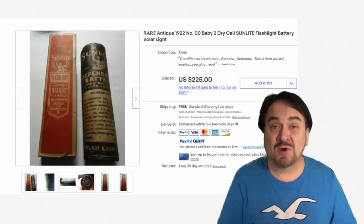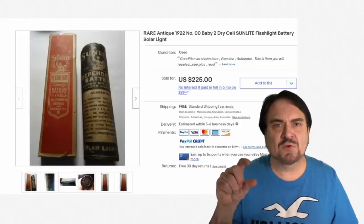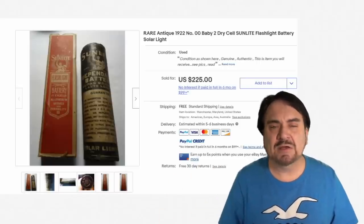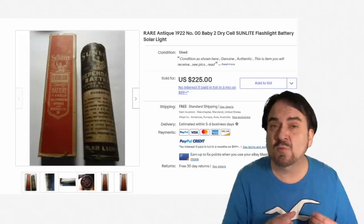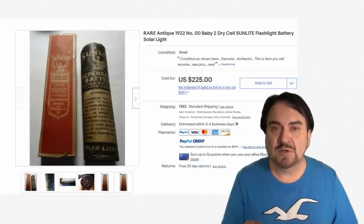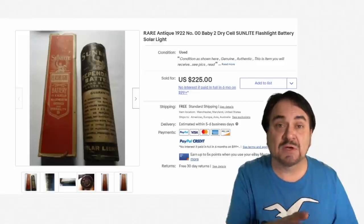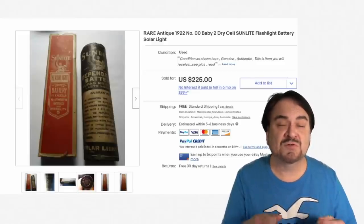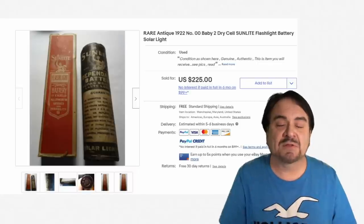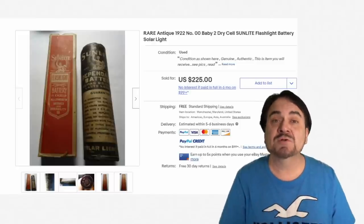One last area — batteries in general. Vintage batteries for flashlights or pretty much anything can sell for some good money. We've sold little burned-out batteries that have no juice left in them for $20, $30, $40, all the way up to a few hundred dollars on many occasions. So if I find a flashlight and there are vintage batteries — even if they don't work — I will sell those on their own too. You've got a two-for-one: sell the batteries separately and then the flashlight. Some collectors can actually recharge vintage batteries and use them in a vintage flashlight. Excellent one here in the box for $225.